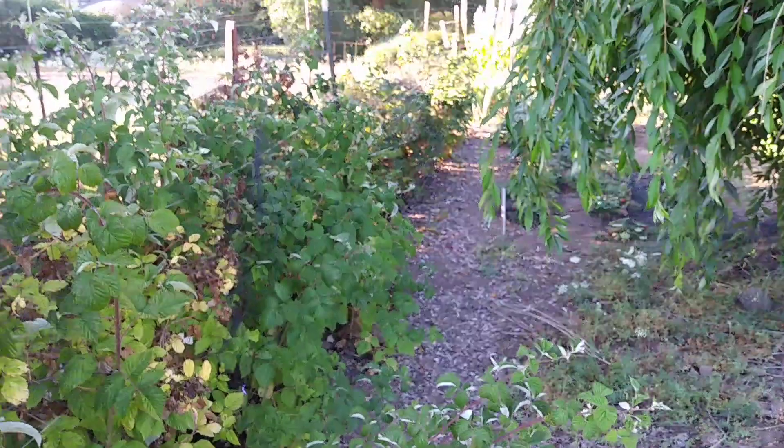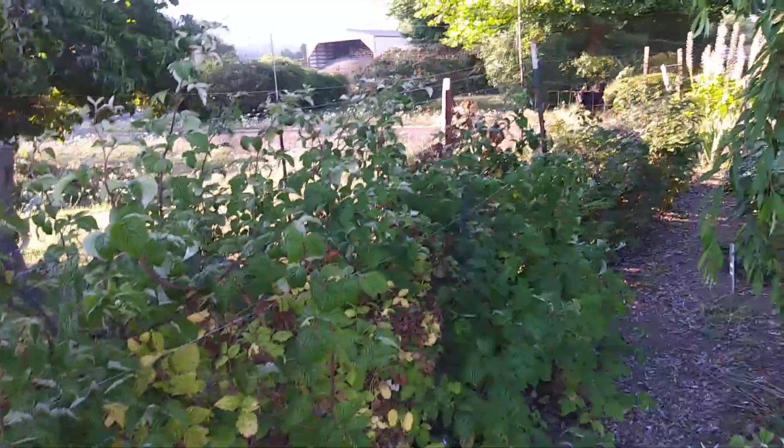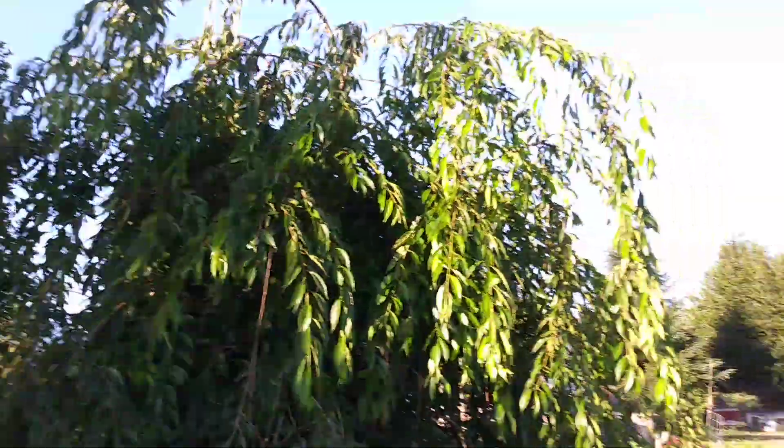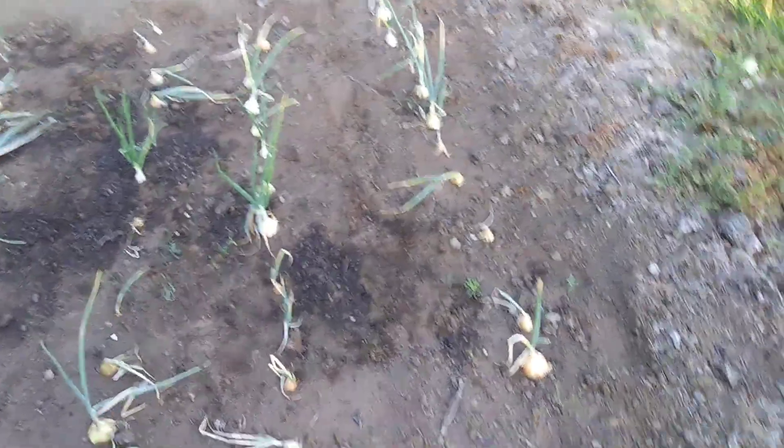We got a huge row of raspberries and tayberries that produced quite a bit this year. We got the old ornamental weeping cherry in the middle of the garden, and a bunch of Walla Walla sweet onions.